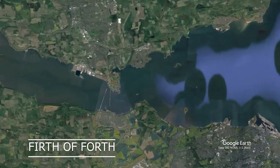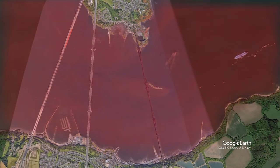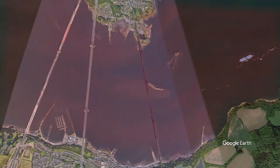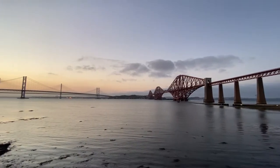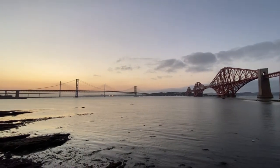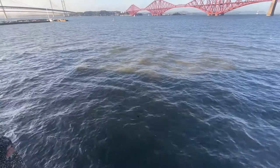The Forth Bridge is located on the Firth of Forth. This has always posed as a major navigational barrier between Edinburgh and Northern Scotland. As you can see, the inlet of the river really just cuts any lines of transportation in half, constraining travel.